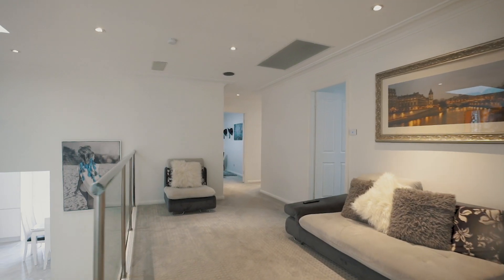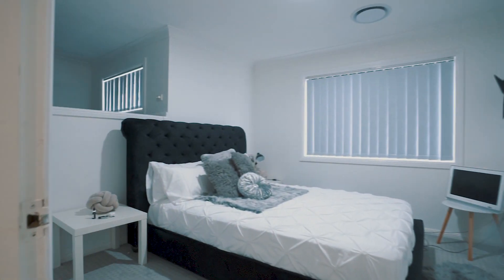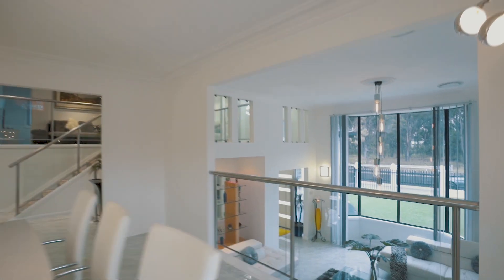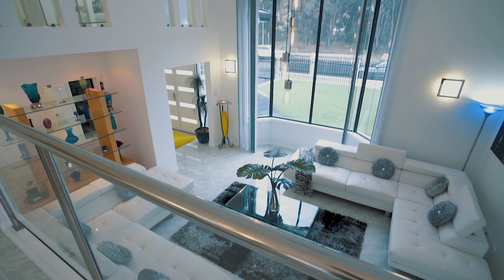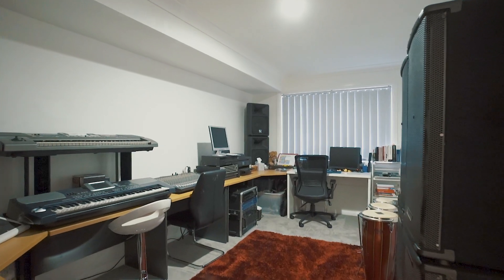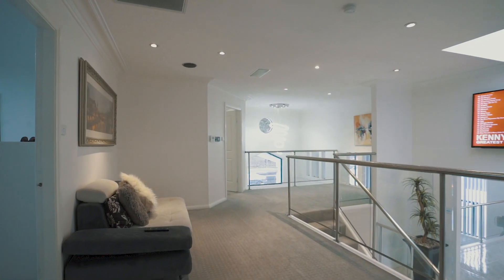This incredible home offers a split level floor plan with 5 bedrooms. The amazing use of high ceilings, big windows, and open plan living areas give this residence a unique flow that is hard to find.